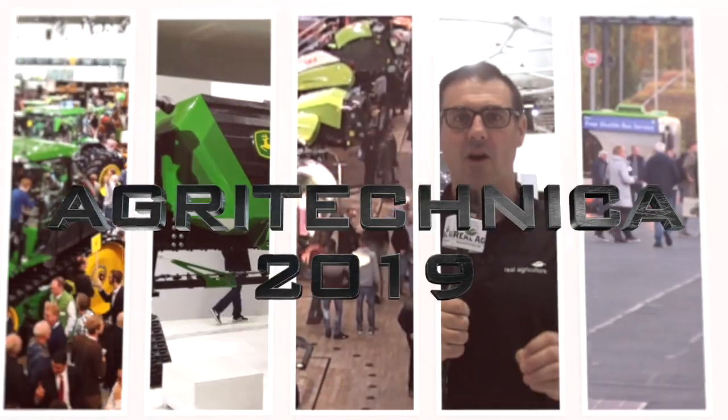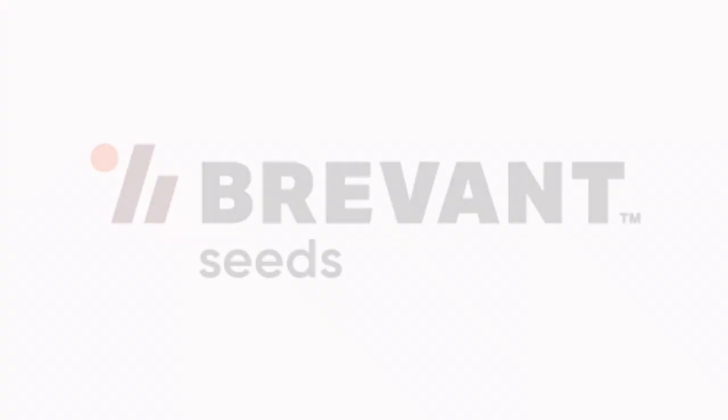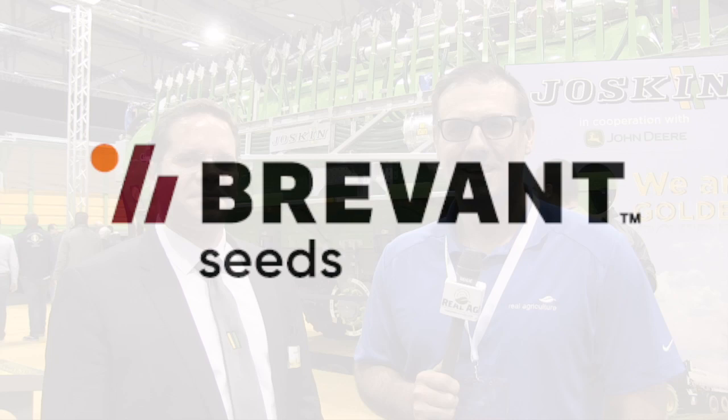Real Agriculture's coverage of Agritechnica 2019 is brought to you by Brevont — seed, yield, easy. Sean Haney here with Real Agriculture. We're at Agritechnica 2019, brought to you by Brevont, and right now we are with Valerie from Joskin.